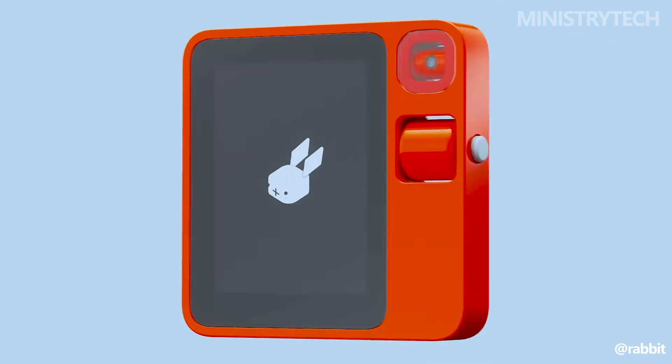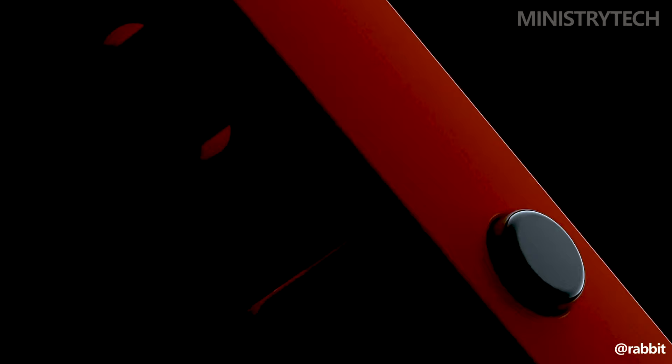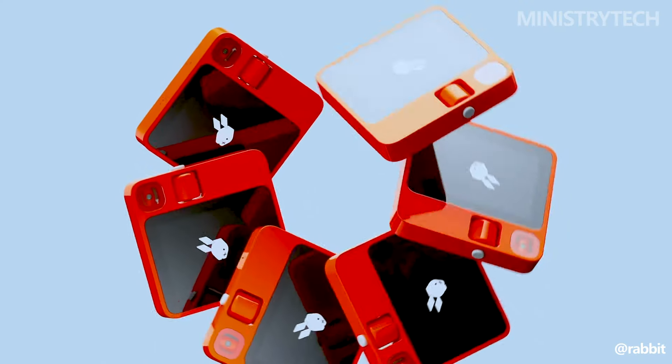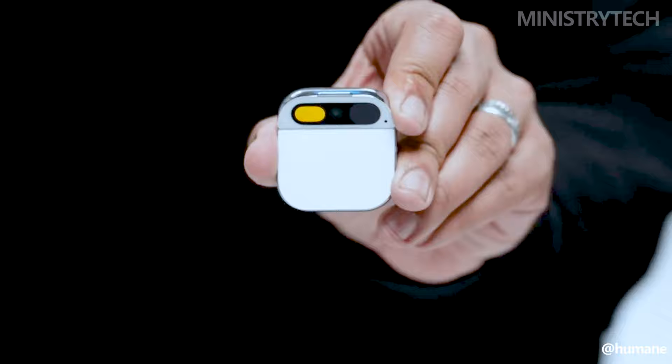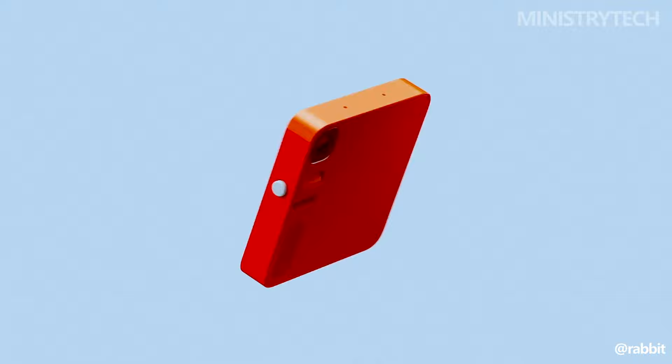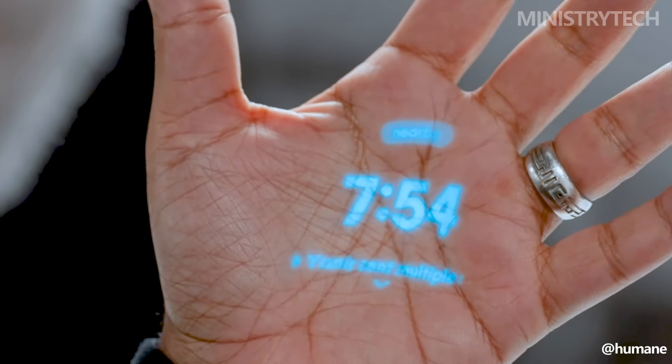People have been vying to create the smartphone successor for quite some time, and two companies in particular have recently launched their solutions. The Rabbit R1 is a pocket-sized device with its own LAN that was introduced at CES 2024 and sold out of its first and second batches in a matter of days. But how does it compare to the wearable Humane AI Pin, which debuted in November 2023?